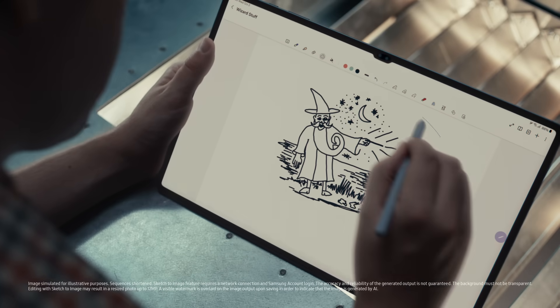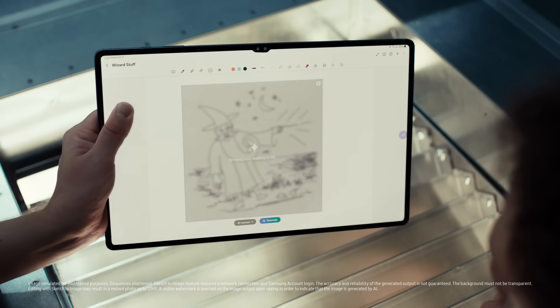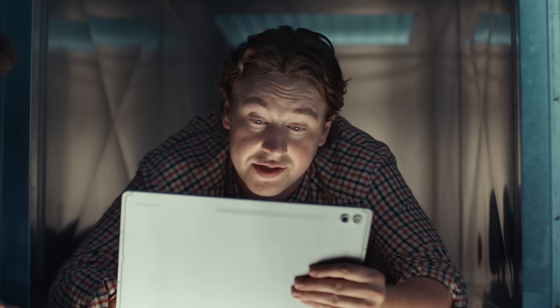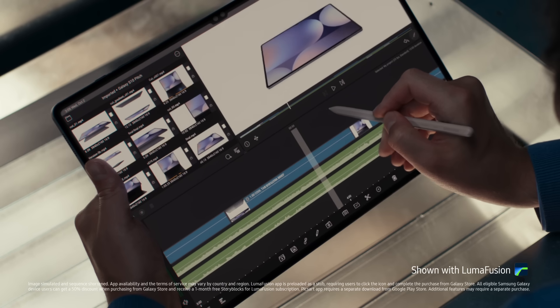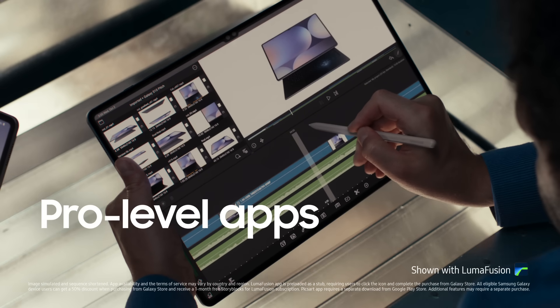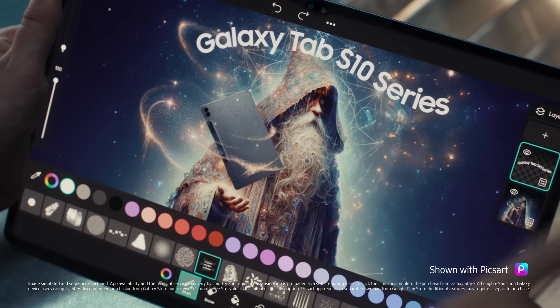Sketch to image — I can turn my sketch into a masterpiece in seconds. Nice. And with these optimized apps, I'm a bit of a wizard myself. Should probably show the product, right? Yeah, product — being held by a wizard. We should get out of here.